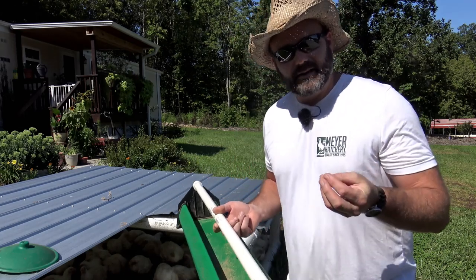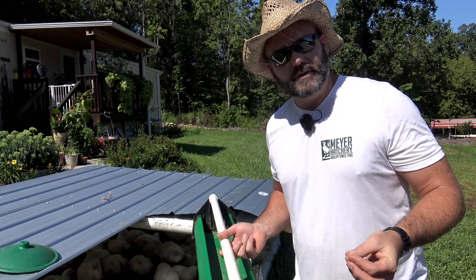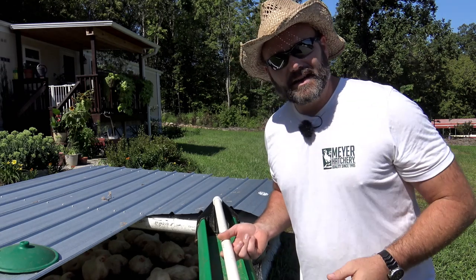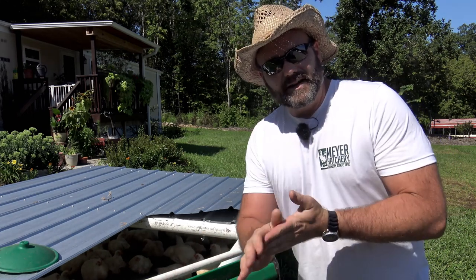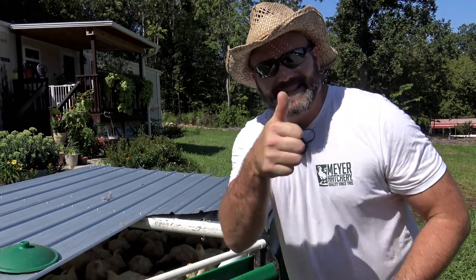I wanted to let you know what it's like one week before harvest on these birds — how much food consumption we're experiencing, what we're doing, and how they're living. Thanks a lot, guys. Please pound that like button and subscribe to the channel. I hope to see you again here on Stony Ridge Farm when we get ready to process our birds. We'll see you next time!